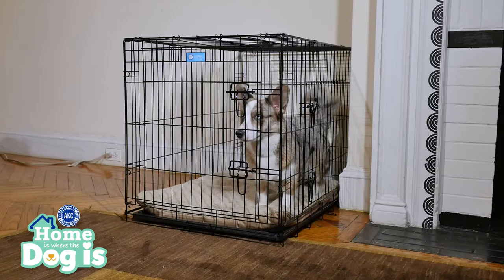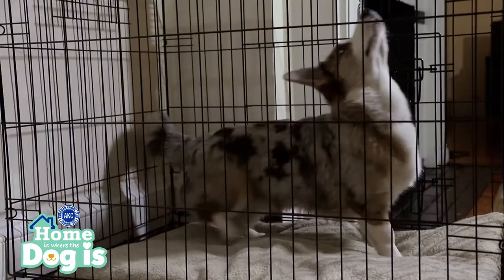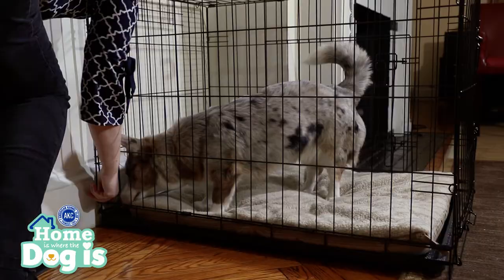When choosing a crate, make sure it's large enough for your dog to lie down, stand up, and turn around. If it is too large, the dog will think it's okay to use one corner to relieve himself.